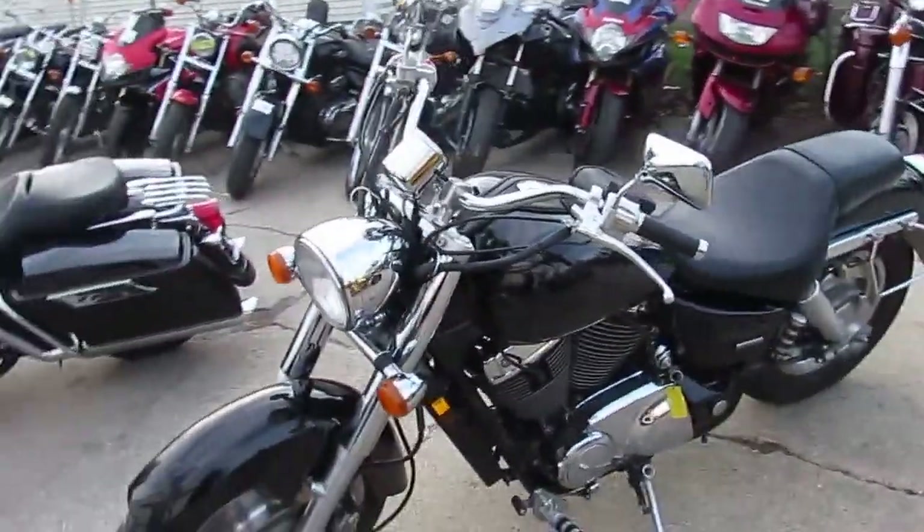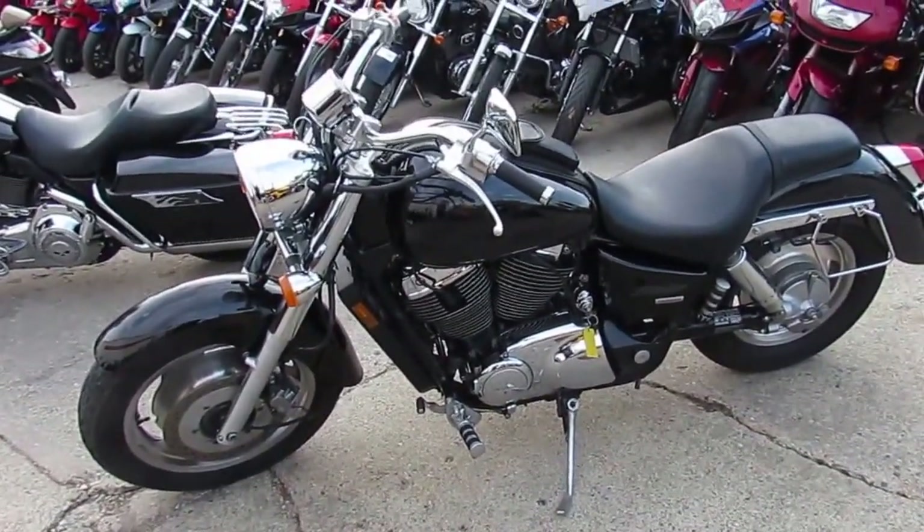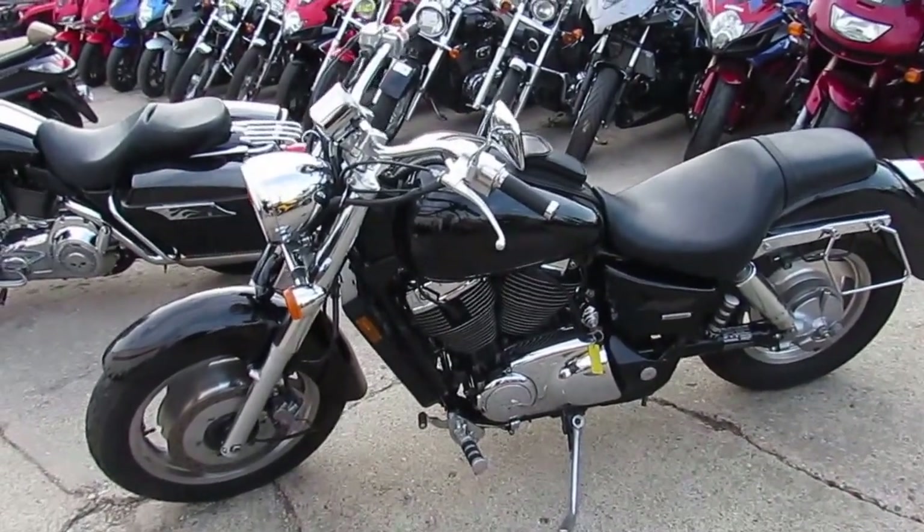It's a lot of bike for $3,399. Visit our website at approvalpowersports.com. We got guaranteed financing, we got over 450 used bikes. Hit subscribe on the YouTube button right there and you guys can watch all of our videos as they pop up.